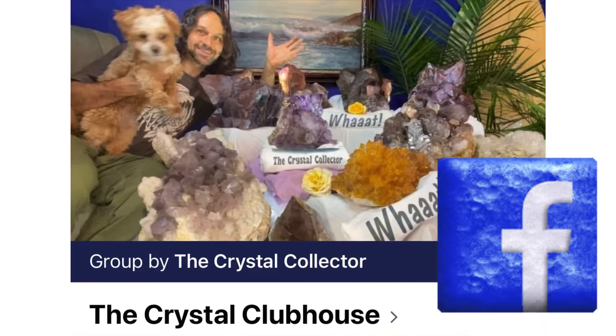Thanks for watching and be sure to check out the Crystal Clubhouse on Facebook. I have other links to purchase crystals in the description.